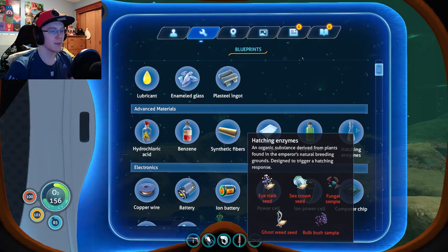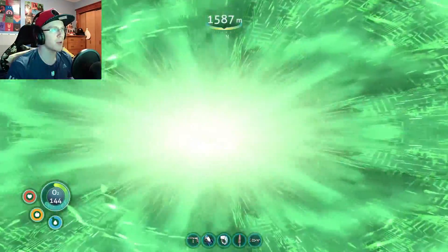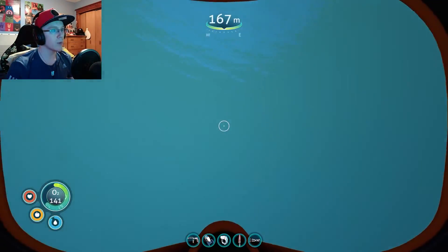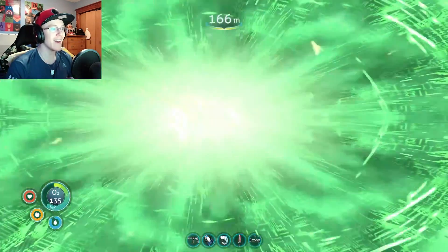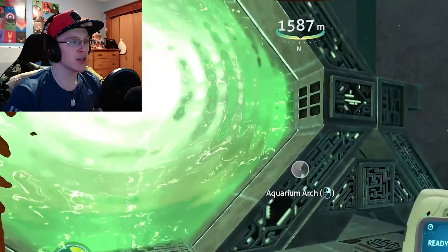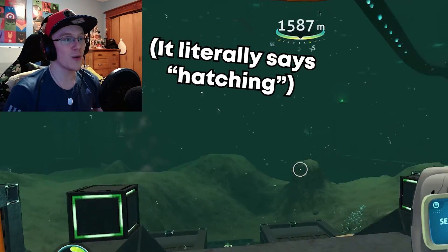Hatching enzymes. Where is that? Hatching enzymes: I-stalk seed, Sea crown seed, Fungal sample, Bulb bush sample, and a ghostweed seed. I don't know what I want to be hatching. And where does this take me? Let's go back through. I was not expecting to be so far back. I've got a feeling that that hatching enzyme is actually the cure. And I need to go find all those seeds and stuff. It's gotta be the cure. That's the only thing it could be. I need to find the eye stalk. I need to find ghostweed. And a bulb bush.